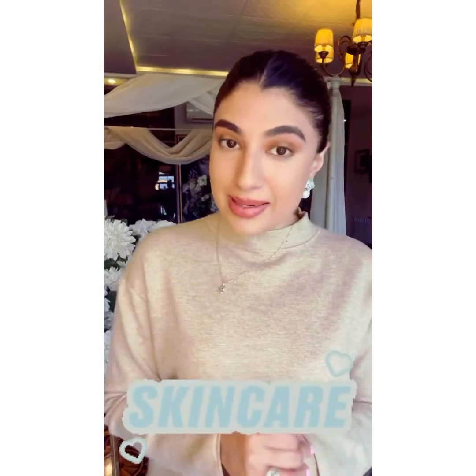Hi guys, welcome back! My name is Herman and I'm back with yet another collaboration with a brand that I love. I'm obsessed with their products — they're so amazing for your skin and your hair, and I was dying to review them for you girls, and I finally got the time to do it.